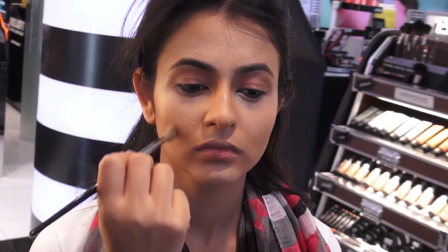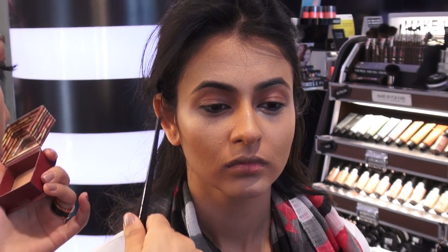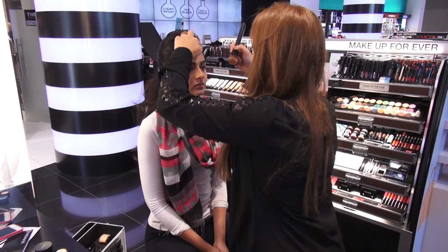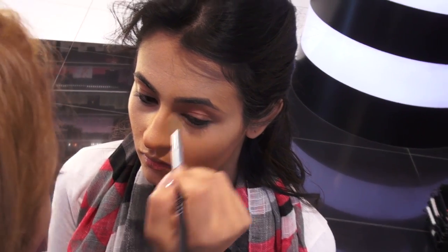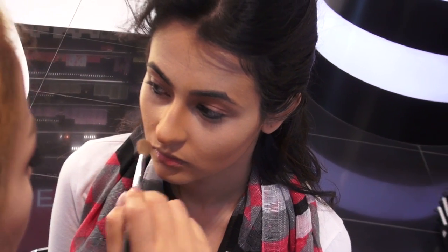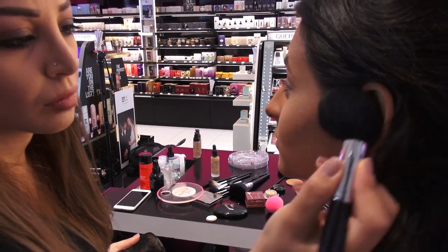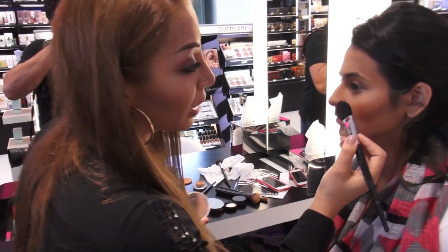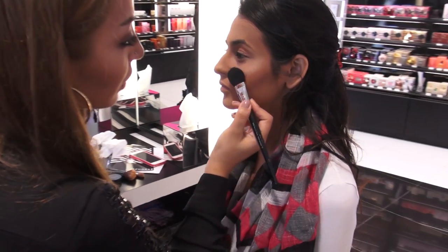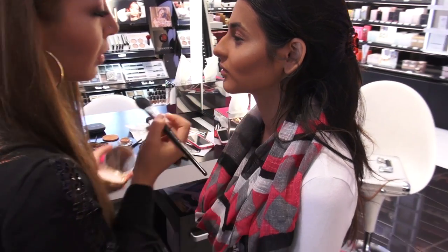Three products are essential in contouring. The first is a foundation, which is the same colour as the skin tone. The second is a bronzer or a dark concealer or dark foundation, which is three to four grades darker than the skin tone, to contour and sculpt the face. The third is a highlighter, which can be a concealer or light foundation, two or three grades lighter than the skin tone.